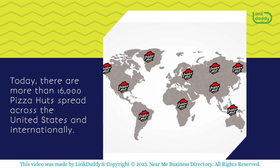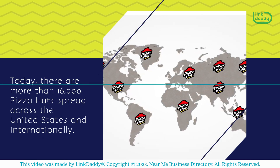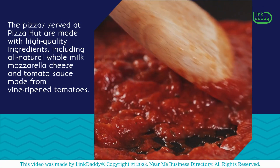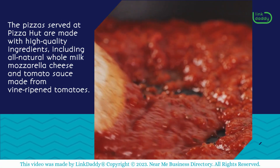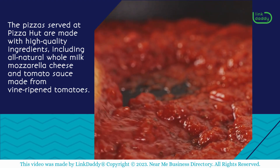Today, there are more than 16,000 Pizza Huts spread across the United States and internationally. The pizzas served at Pizza Hut are made with high-quality ingredients, including all-natural whole milk mozzarella cheese and tomato sauce made from vine-ripened tomatoes.